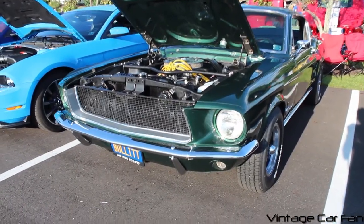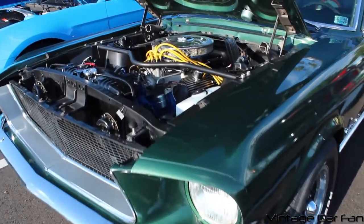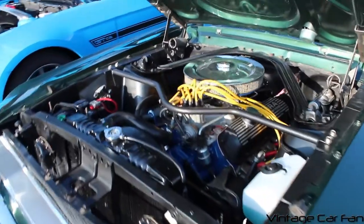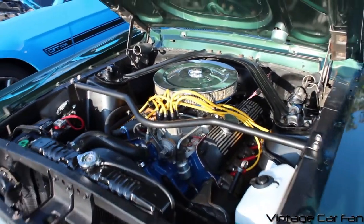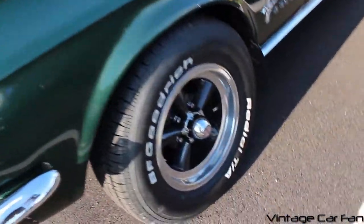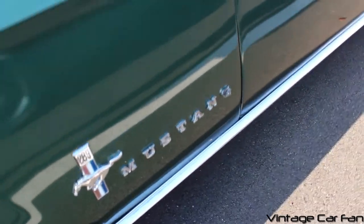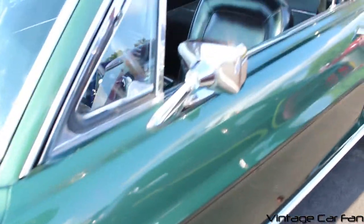This is a 1967 Ford Mustang GT Fastback in dark highland green, and this one has a 289 motor in it. It's actually trying to pretend to be a Bullitt clone — it's not quite right for being a Bullitt Mustang, but most of the big stuff is correct.